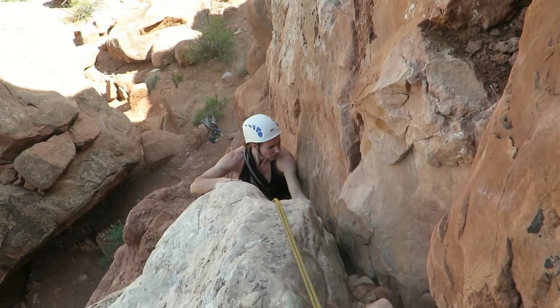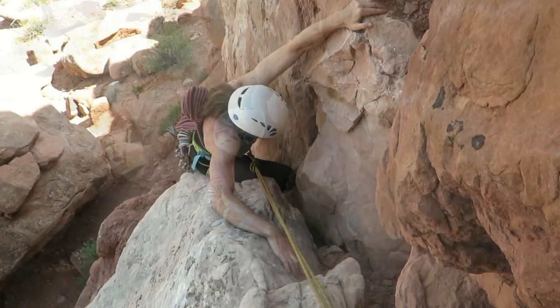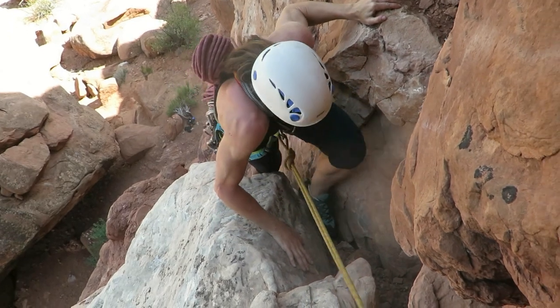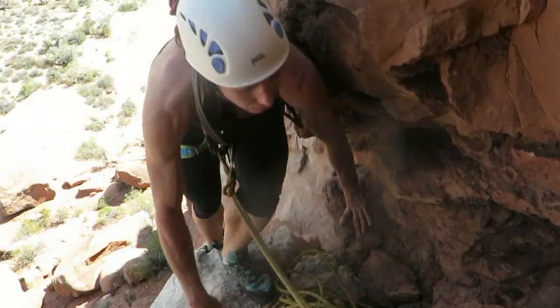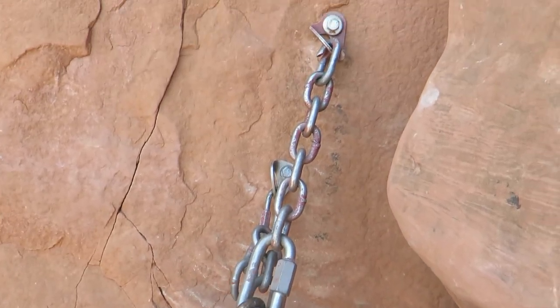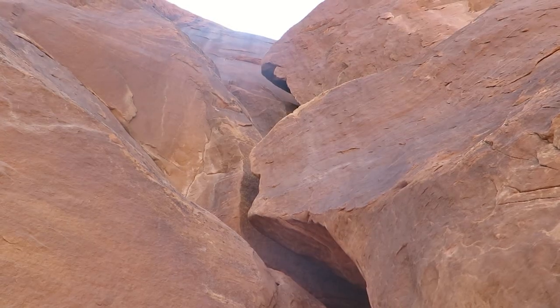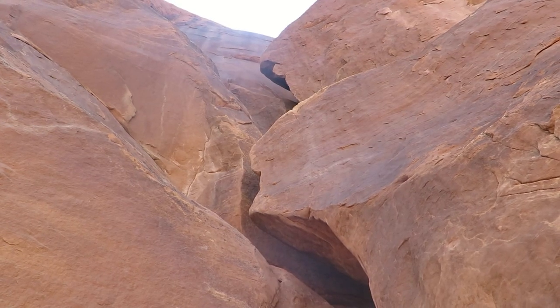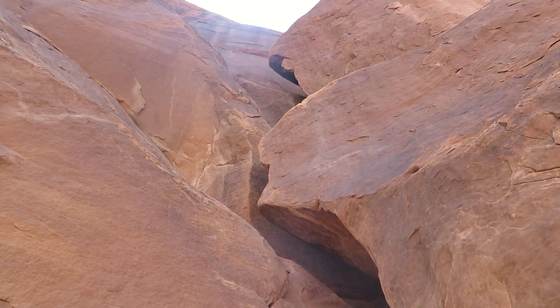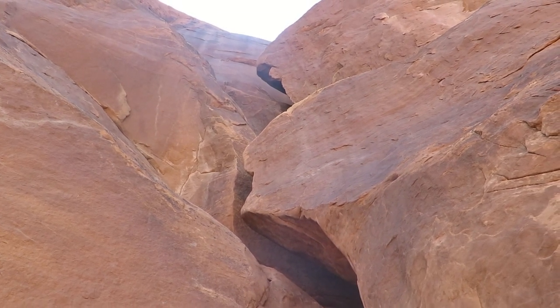Last bit up to the belay. Sit down, climbing. Then up to the belay — first pitch belay — nice big bolts and chains. Looking up from pitch one belay, the first ascent party went straight up. If you're a proper desert climber you go up there at 5.7 with no protection. It's wild.